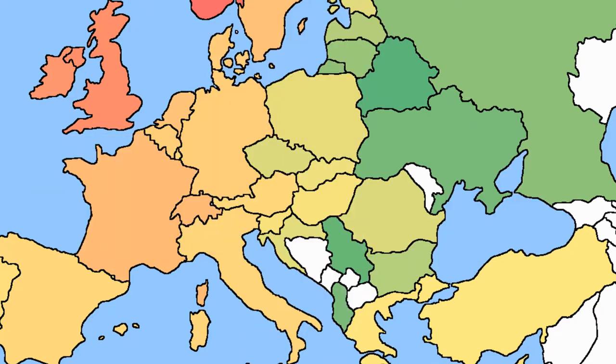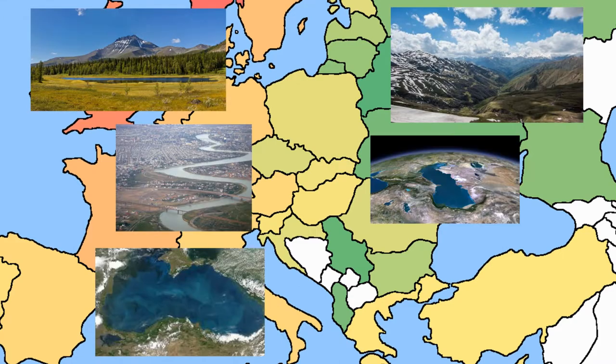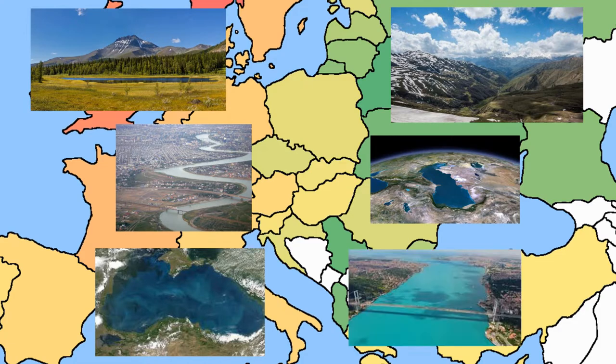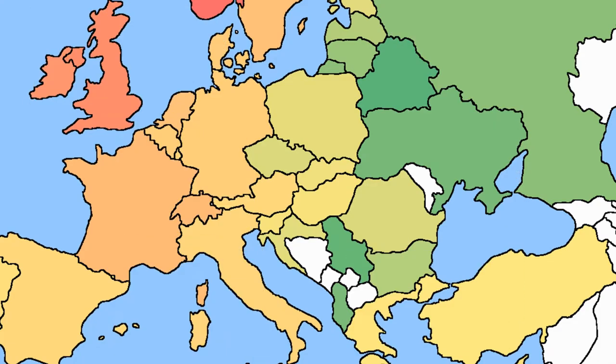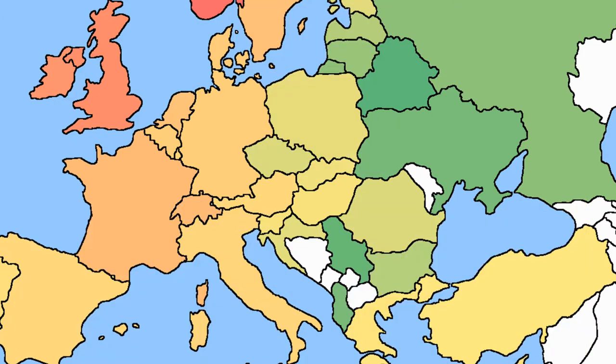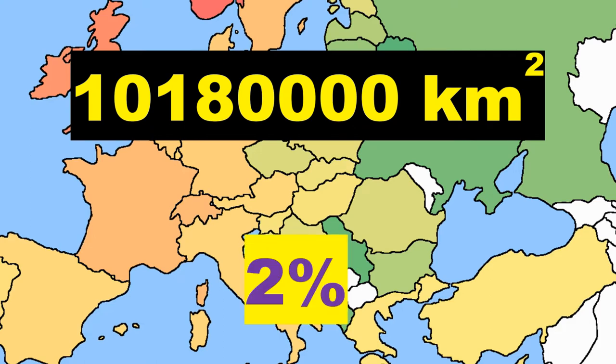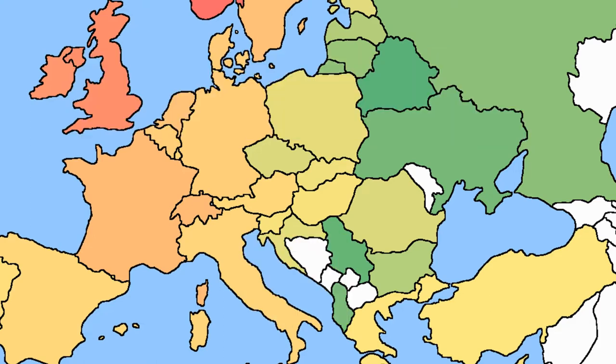Europe is commonly considered to be separated from Asia by the watershed divides of the Ural and Caucasus Mountains, the Ural River, the Caspian and Black Seas, and the waterways of the Turkish Straits. Although much of this border is overland, Europe is generally accorded the status of a full continent because of its great physical size and the weight of history and tradition. Europe covers about 10,180,000 square kilometers, or 2% of the Earth's surface.